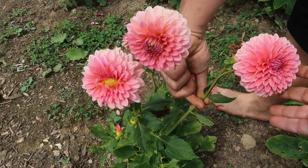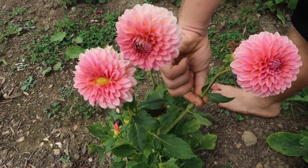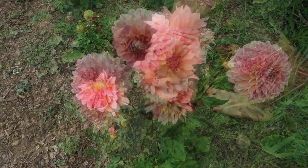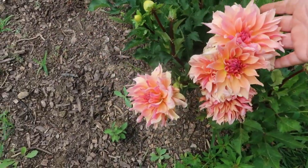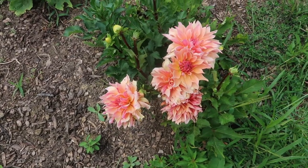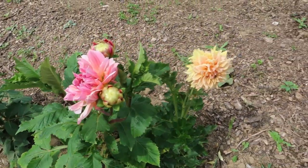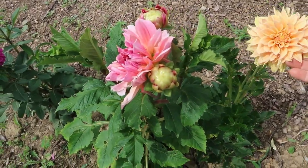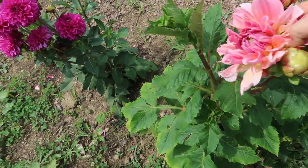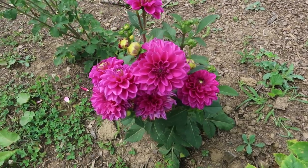These I believe are called Linda's Baby. They are so beautiful, I love that. This one is called Labyrinth — it's almost like, what would you say Christopher? Tropical? It's very beautiful. These are all part of a package, I think it was called Cotton Candy. I don't know what the individual flowers are called, but these are all so pretty.